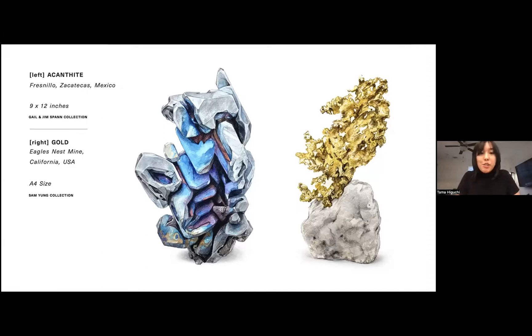Even though the acanthite took a very long time and was a very intricate project, I really enjoyed the process. On the right side is a native gold specimen from the famous Eagle's Nest Mine. This one took a very long time because rather than being a chunky hoppered crystal, it's almost amorphous — crystallized but with a very fine texture. I actually had to use the tip of my brush loaded with just a little bit of paint and stipple it on little by little, like you would with a pencil, to slowly build up the texture in that gold cluster.